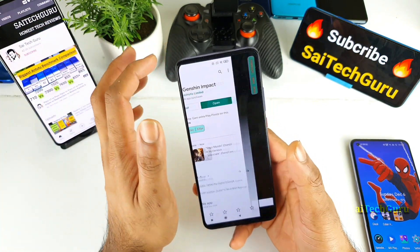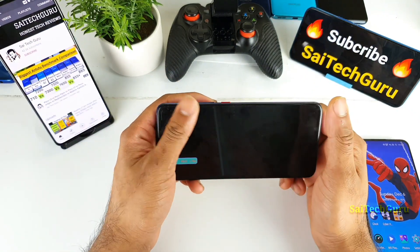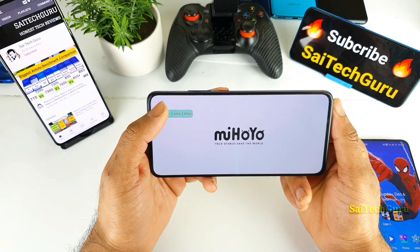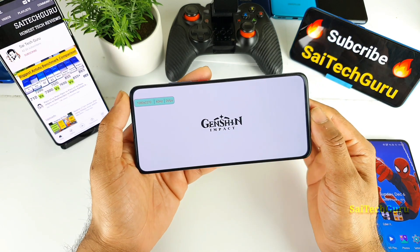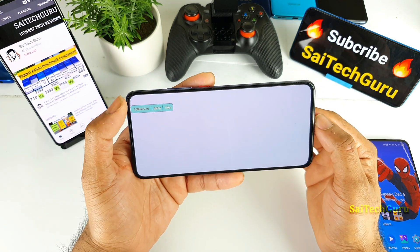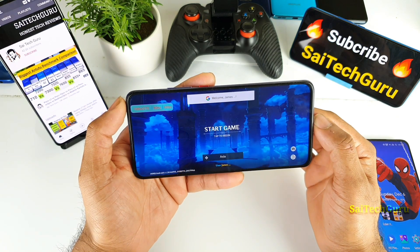Let me quickly open the gameplay. The POCO F2 Pro is a very powerful phone with the Snapdragon 865, and it's pretty much capable of handling most high-end mobile gaming without any problem. The display has a 60Hz refresh rate only — not 120Hz — so that's another drawback.